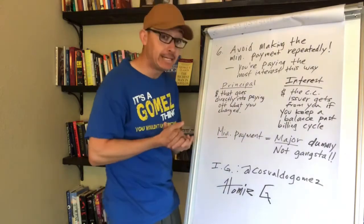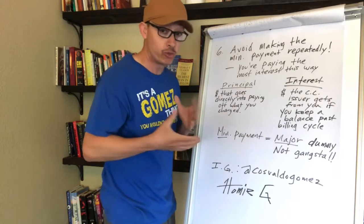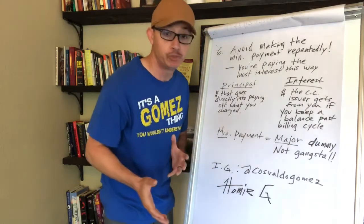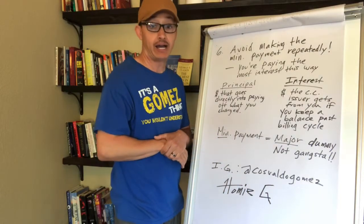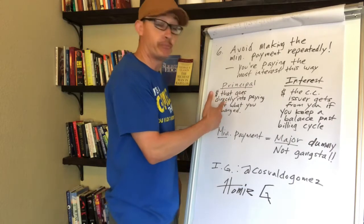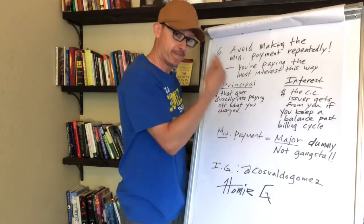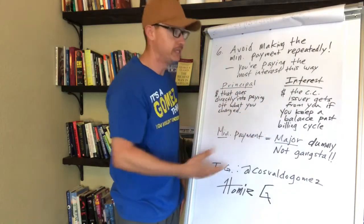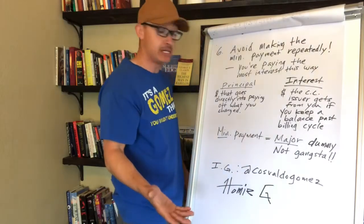Avoid making only the minimum payment. If you repeatedly make minimum payments, you're paying the least amount on your balance and you'll end up paying the most in interest over time. Whatever you bought — electronics, clothing — you'll have paid far more than the original price. Most of the minimum payment goes to interest; very little goes to principal. Principal payments are what actually pay off what you charged.